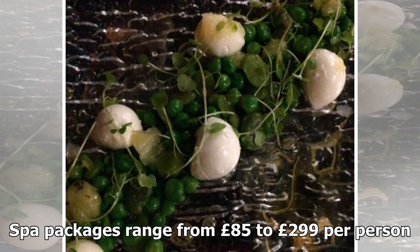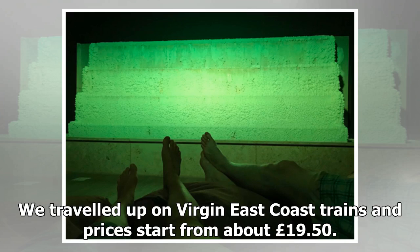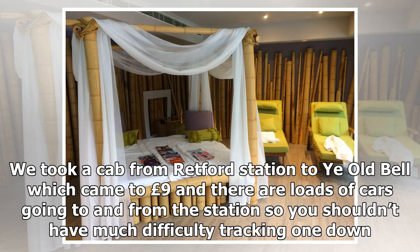Spa packages range from £85 to £299 per person. We travelled up on Virgin East Coast trains and prices start from about £19.50. We took a cab from Retford Station to Ye Olde Bell which came to £9, and there are loads of cabs going to and from the station so you shouldn't have much difficulty tracking one down.